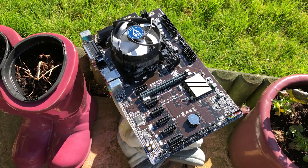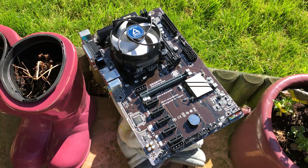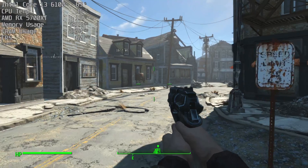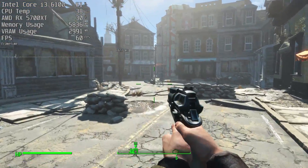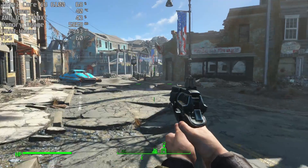Unfortunately, I had to reinstall everything on my PC not long ago, including the operating system, so I'm slowly building my game collection back up and even adding some more into the mix. I've got six tantalising titles to check out in today's video, so let's kick things off with Fallout 4.